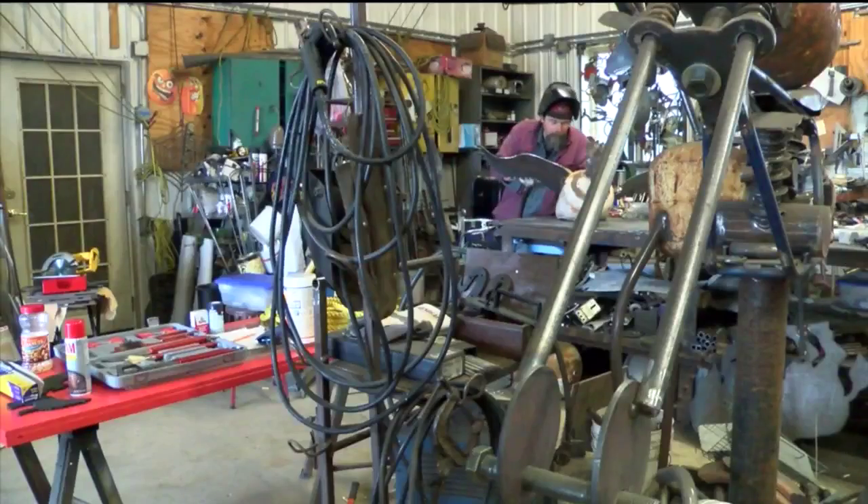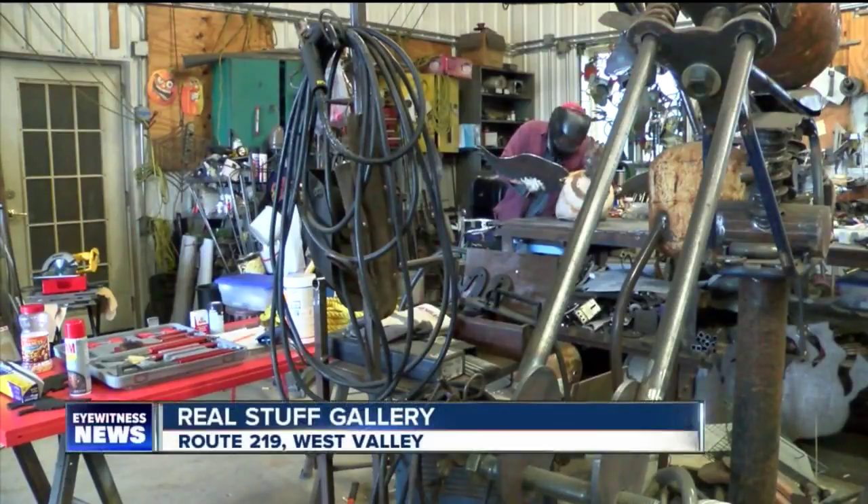Now to the story of a one-of-a-kind sculptor whose works of art may look good in your front yard, or at the very least may make you smile. Here's Mike Randall tonight. When this artist goes to work, sparks fly.